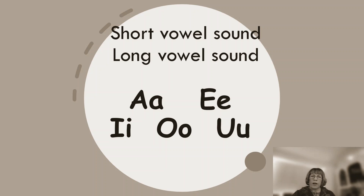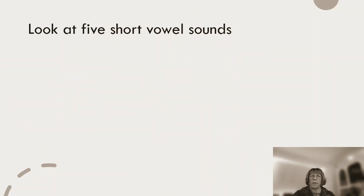So, the short vowel sound and the long vowel sound for the letters A, E, I, O, U — five vowels. We're going to look at the sound of five short vowels. Are you ready?